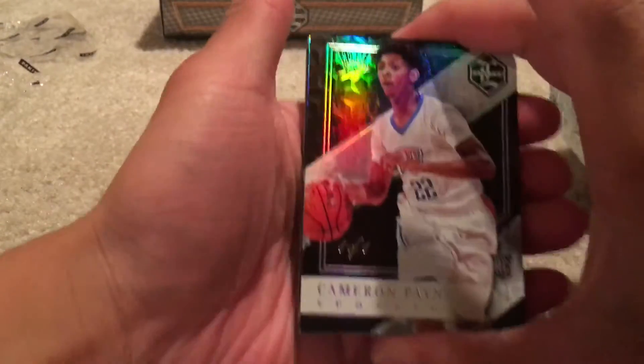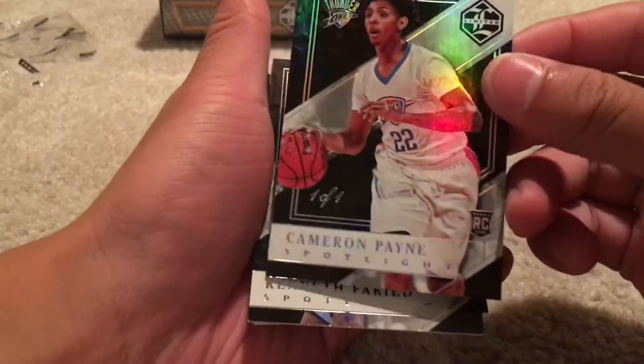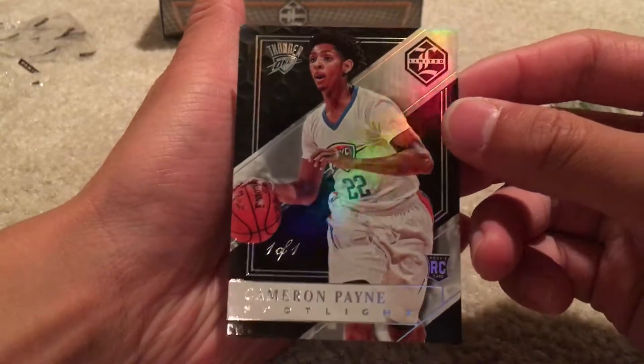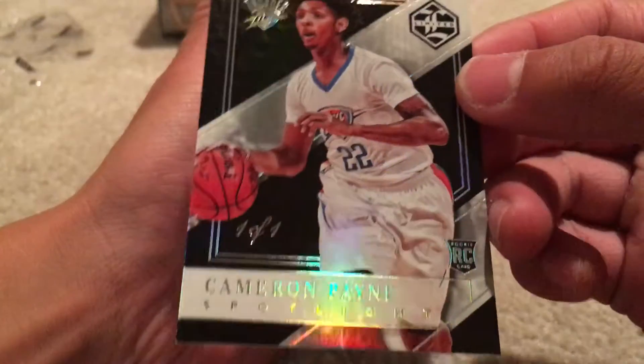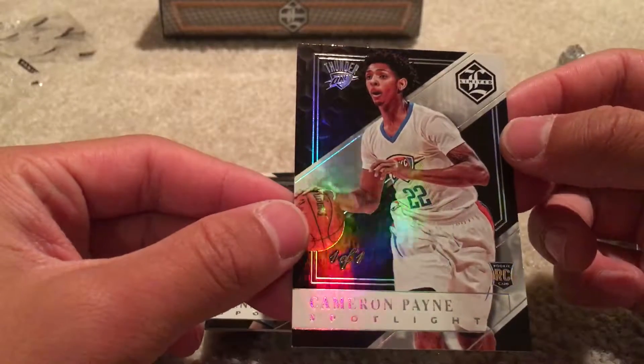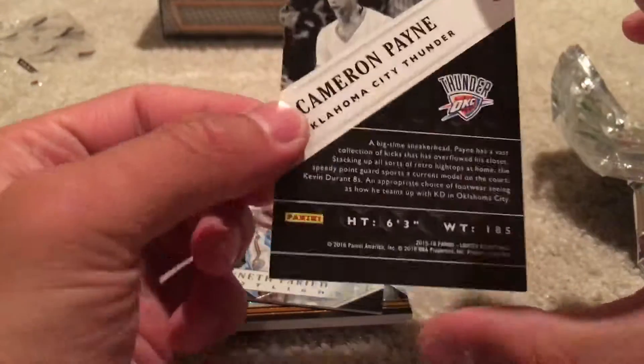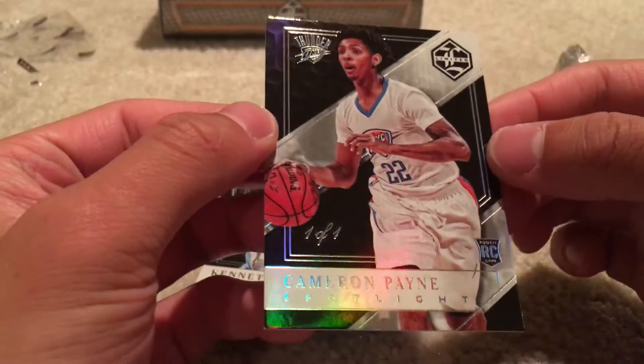We got Cameron Payne — oh wow, one of one! Cameron Payne, my first one of one ever. Wow, that's pretty sweet. I mean, not a big name, but Cameron Payne one of one — that's sweet.